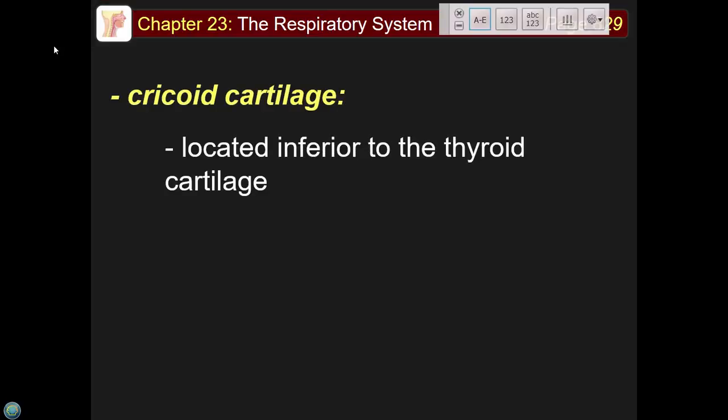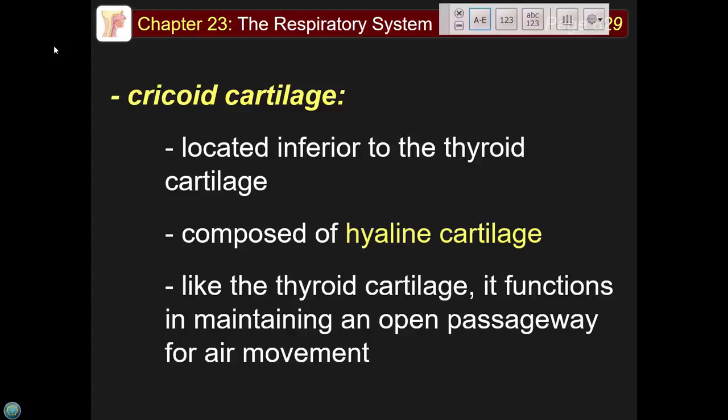The cricoid cartilage is located inferior to the thyroid cartilage, composed of hyaline cartilage, and is the first tracheal ring. All the tracheal rings together prevent the trachea from collapsing — it would take a massive hit, like a serious car accident, for the trachea to collapse.